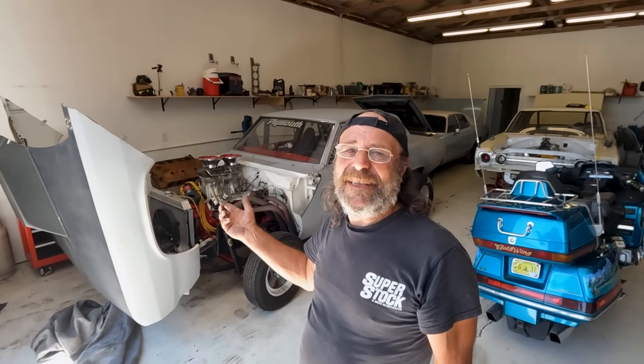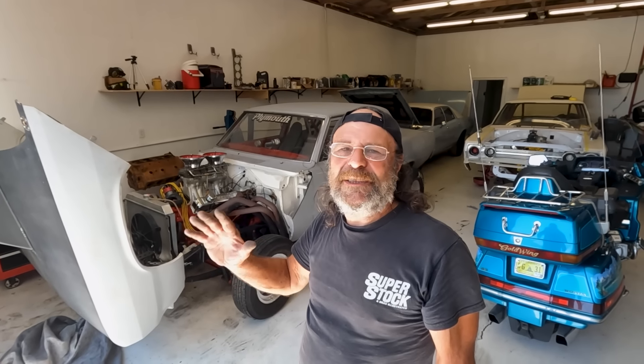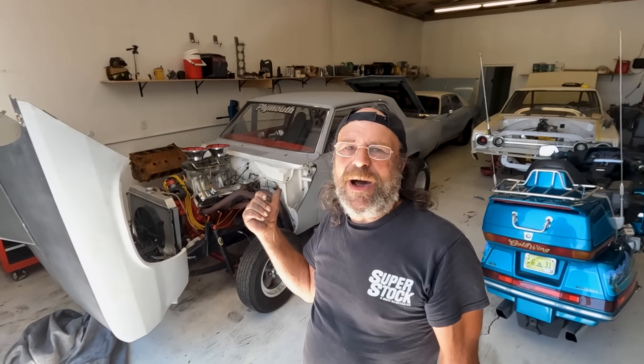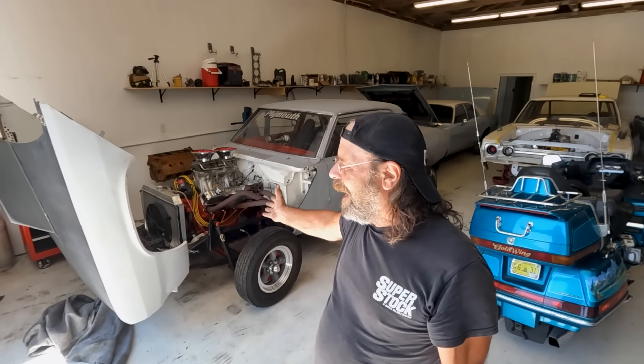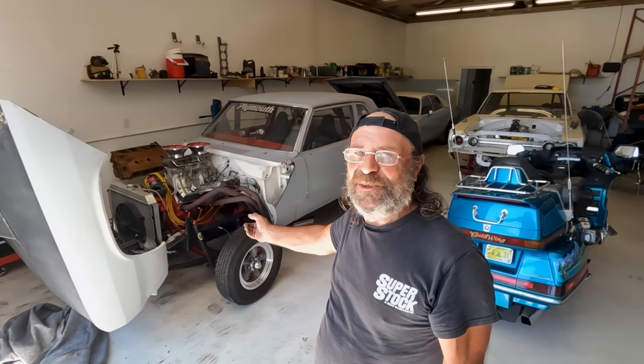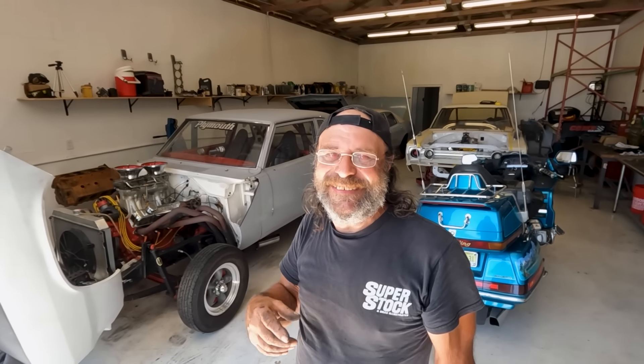Then a funny coincidence: Zack says, 'You know where I got that manifold from?' I said no. He says, 'I got it off that 273 I got from you years ago.' As it turns out, that intake manifold came off a 273 that came out of Slaghammer — because before she was Slaghammer, she was a parts car. It was a '68 Valiant 273 four-door, stripped down to just the rockers, roof, quarters, and doors. So we've got a bit of a reunion going on here.